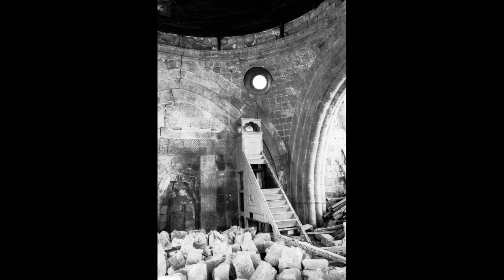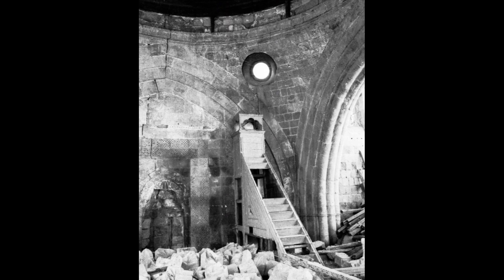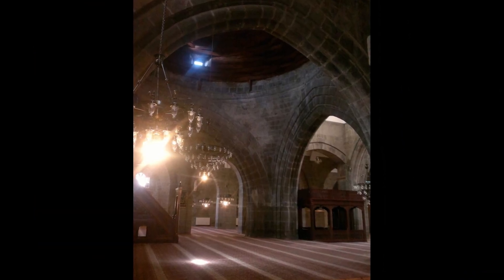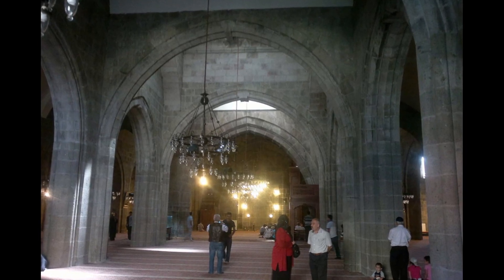The mosque has five gates. Two of the gates are in the east and three are in the north. No two doors are alike. There is an altar on both sides of the first door in the east, and the inscription of the repair made in 1860 is located on the edge.